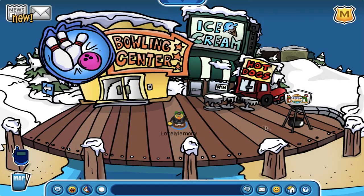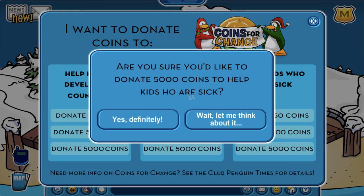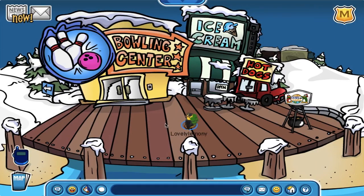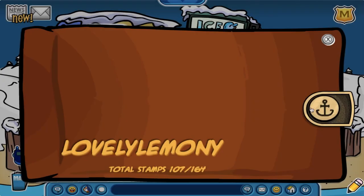I donated at the plaza, and lastly I donated coins at the boardwalk for 5000 coins. If you donate 5000 coins then you can get the top volunteer stamp, which is awesome. I got a total of 2 stamps for donating at the donation stations, which is nice.